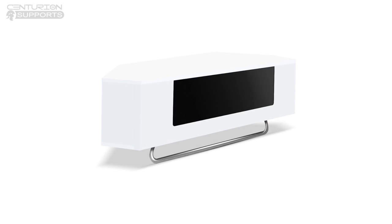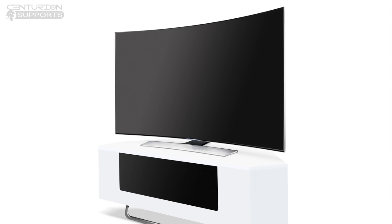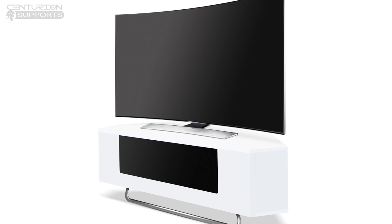A practical cable management system hides any loose wires and cables. The Hampshire by Centurion Supports.